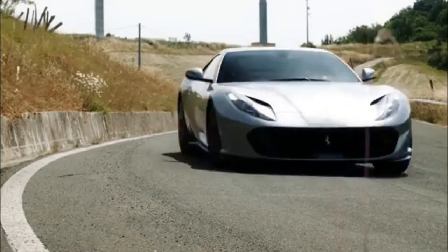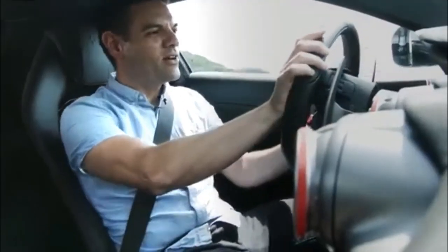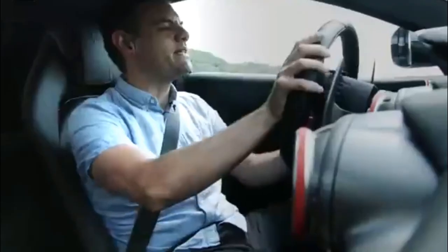The Ferrari 812 Superfast will arrive as a 2018 model, although there's no word yet on exactly when it will go on sale or what it will cost.